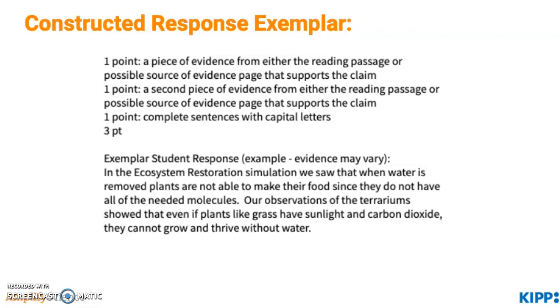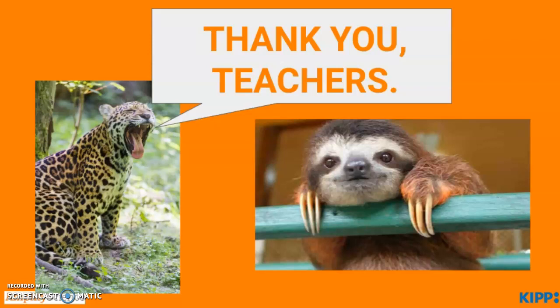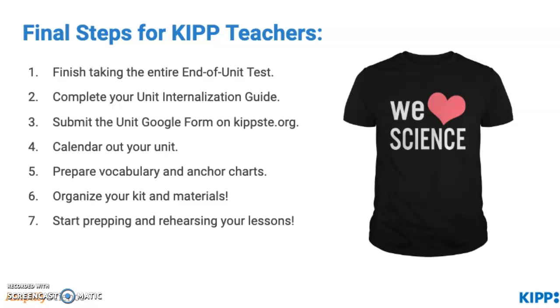Thank you, teachers, for previewing this unit with me. I hope you found this video helpful. It's exciting to think that our students are now more informed about ecosystems and how we can work to help species and save our wildlife, and also to restore ecosystems that are in threat. As far as the final steps for KIPP teachers: make sure to finish taking the entire end of unit test, complete your unit internalization guide, submit the unit Google form on kipst.org, count out your unit, prepare vocabulary and anchor charts, organize your kit and materials, and start prepping and rehearsing your lessons. Definitely check out those terrariums and start thinking about where you'll place them in your classroom. Enjoy this unit, and thank you!